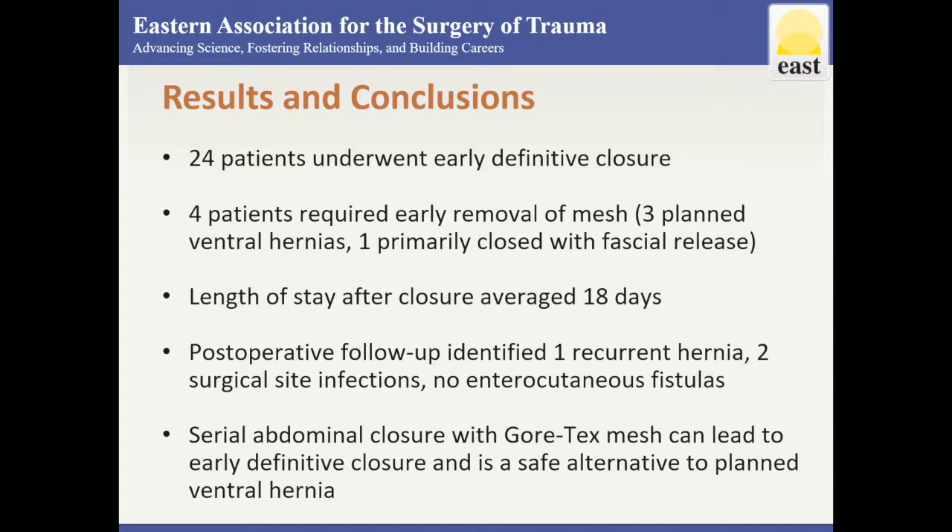Early definitive closure, defined by primary closure or with the assistance of mesh during the index hospital admission, was achieved in 24 patients. Four patients required early removal of the mesh, resulting in three patients with planned ventral hernia and one patient with primary closure along with fascial release. Early definitive closure was accomplished with polypropylene mesh in 17 patients, and six patients had the original Gore-Tex in place.